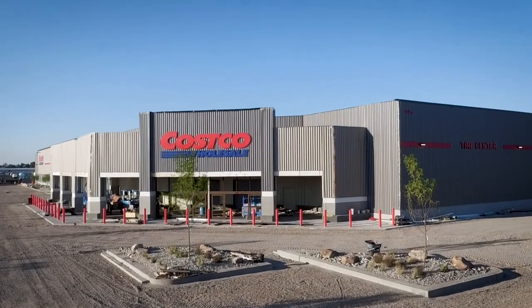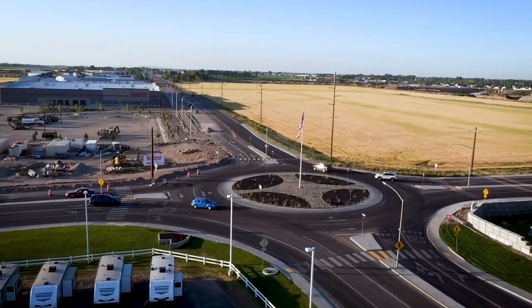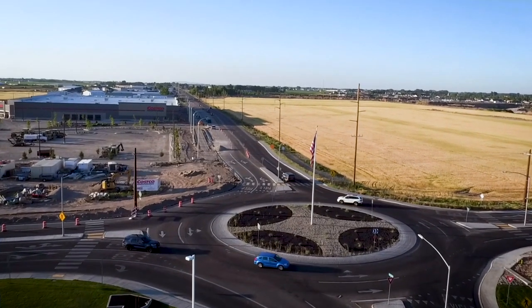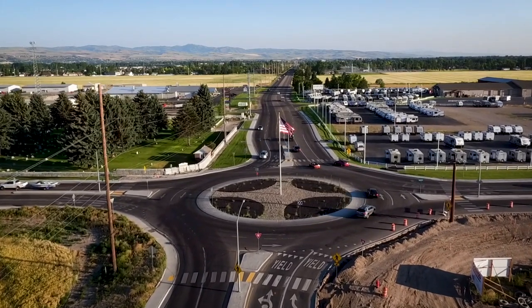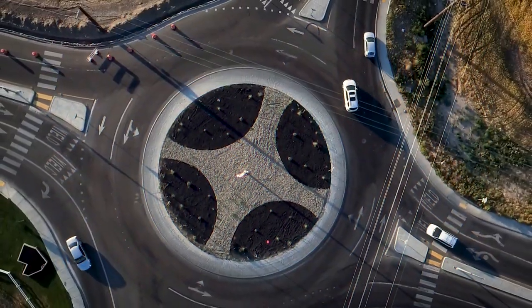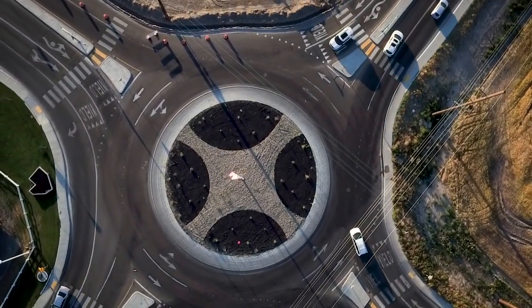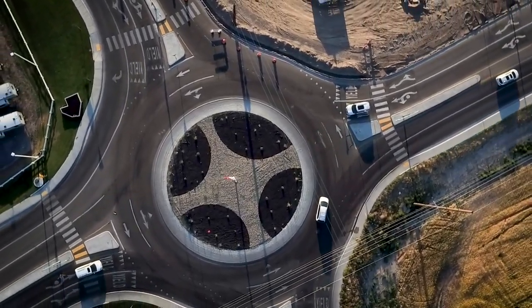As the city of Idaho Falls prepares for the opening of the new Costco wholesale store, many may feel nervous about navigating that roundabout situated right smack dab in the middle of the road. It seems these engineering marvels have been known to strike fear in the hearts of many, particularly those who may not have experienced the sheer exhilaration of not having to stop at an intersection before. Let's take a look at why a roundabout is much safer than a traditional intersection and how you can help overcome your fear of this strange, twisting creature.